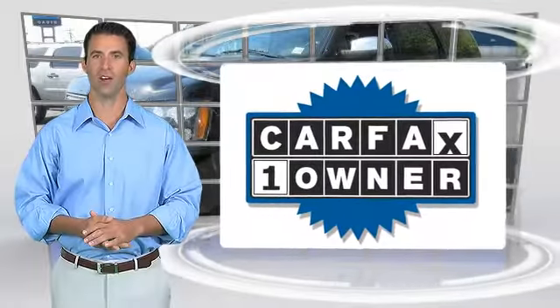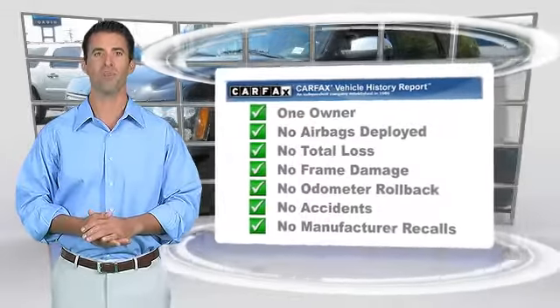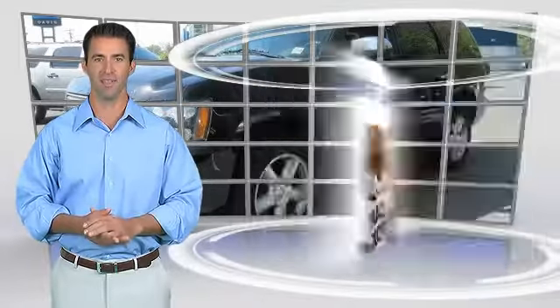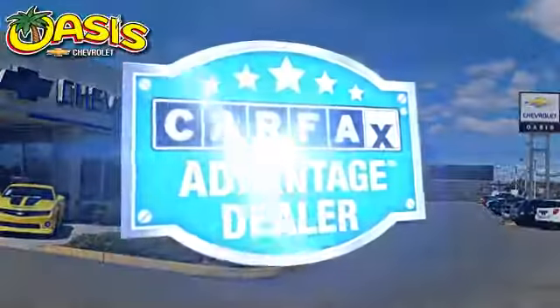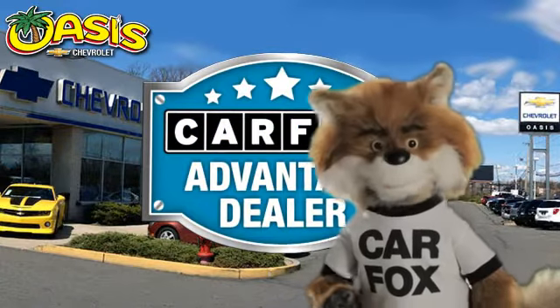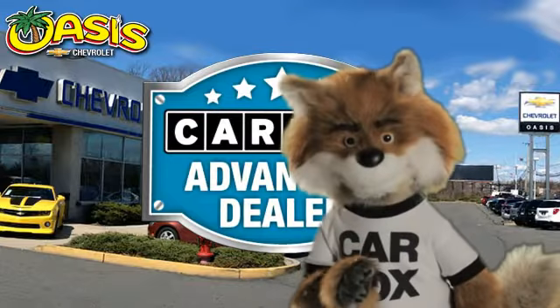This is a one-owner vehicle with the Carfax Vehicle History Report. Be sure to find a complimentary copy of this report online or contact the dealership. This vehicle qualifies for the Carfax buy-back guarantee. Just say show me the Carfax at Oasis Chevrolet, a Carfax Advantage dealer.